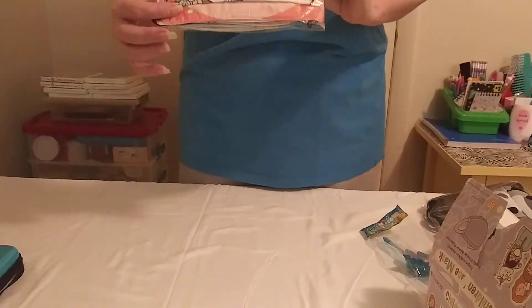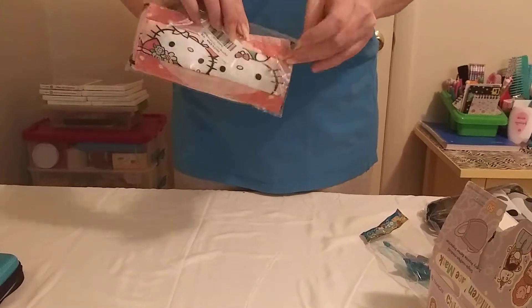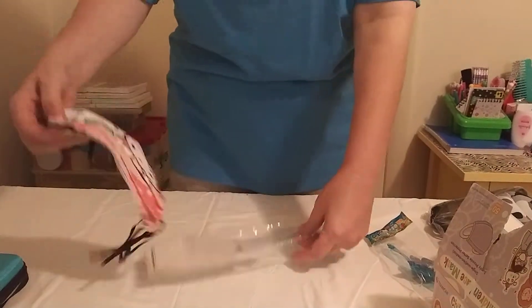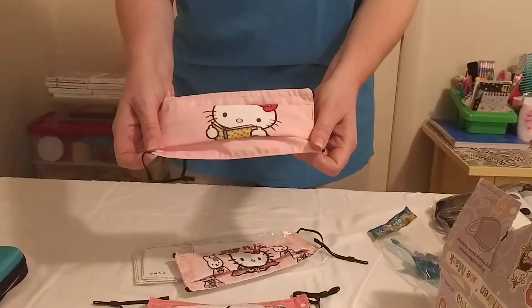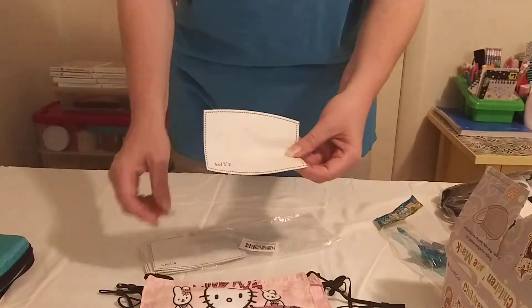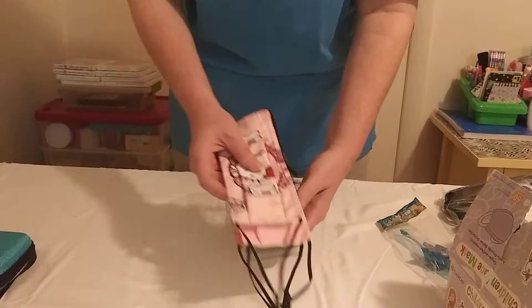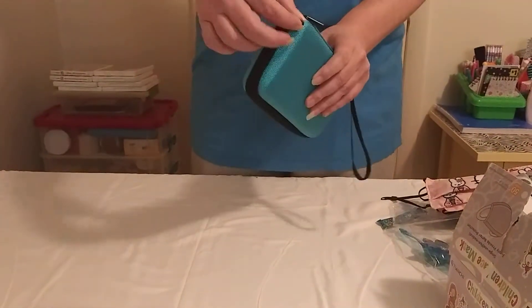I also found the Hello Kitty masks for a dollar — there are three different patterns, these are reusable and adjustable with the filters. I also found this pencil pouch for a dollar.